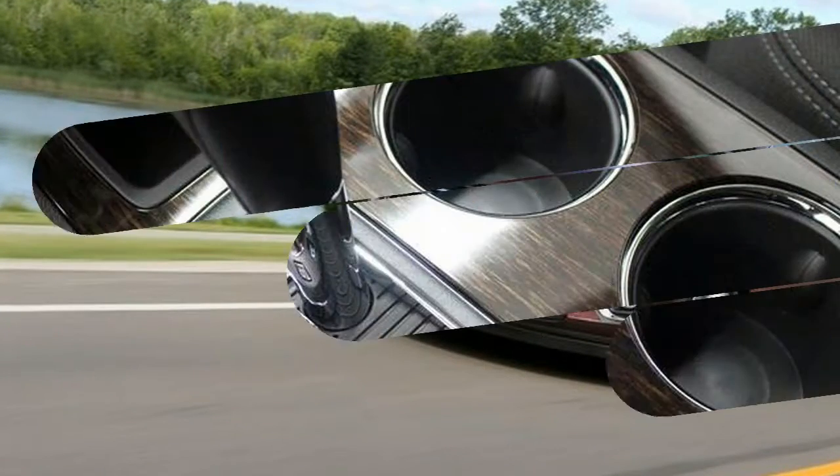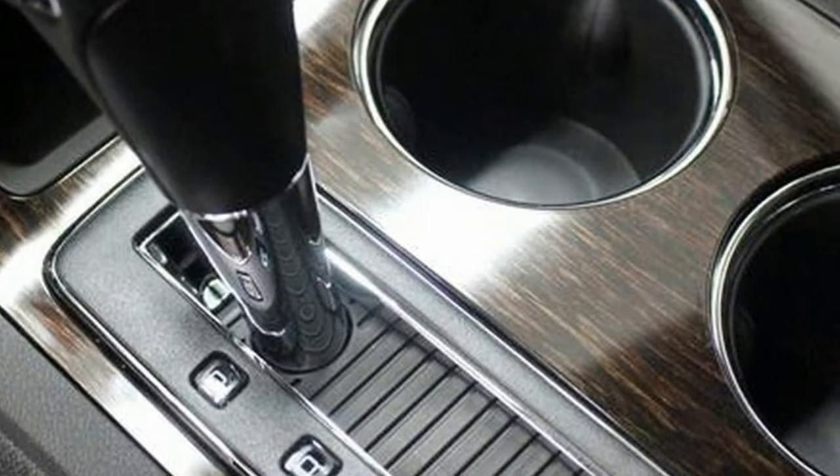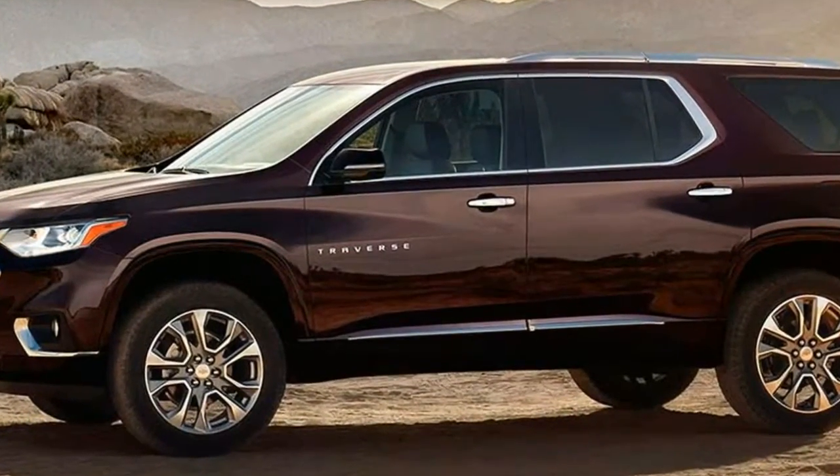Because no matter where you're headed, this midsize SUV has the technology, safety, and capability to take you there. Outside, Traverse is completely redesigned for a bold new look that commands all the right attention.